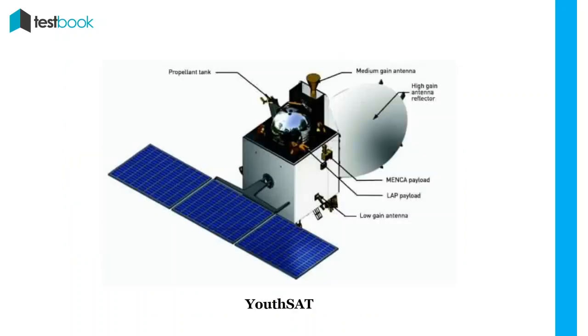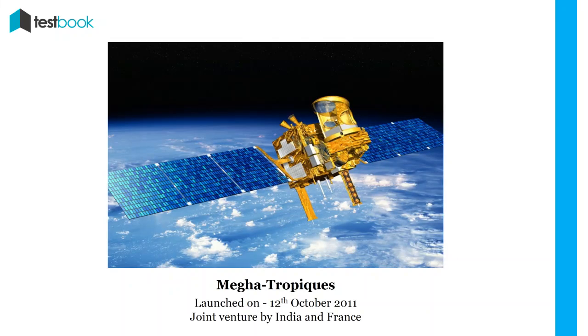YUTHSAT: After STUDSAT, another student satellite launching program was YUTHSAT. It was an atmospheric satellite. Megha-Tropiques: It was a joint venture by India and France for studying and understanding the water cycle and climate change, launched on 12th October 2011.